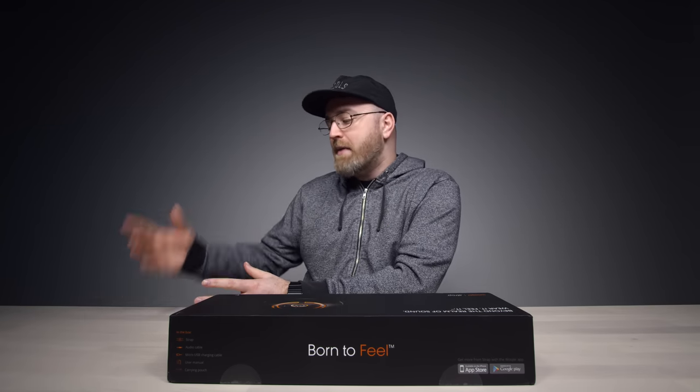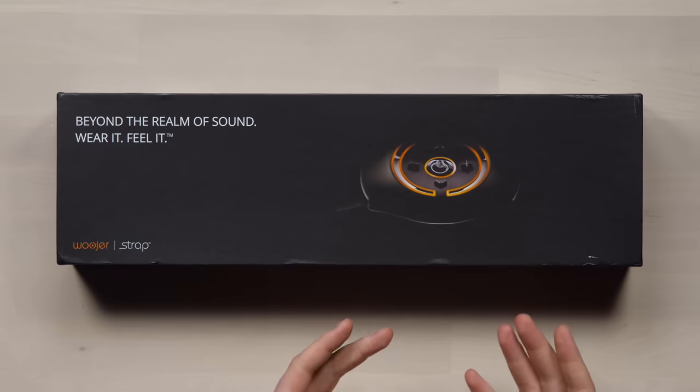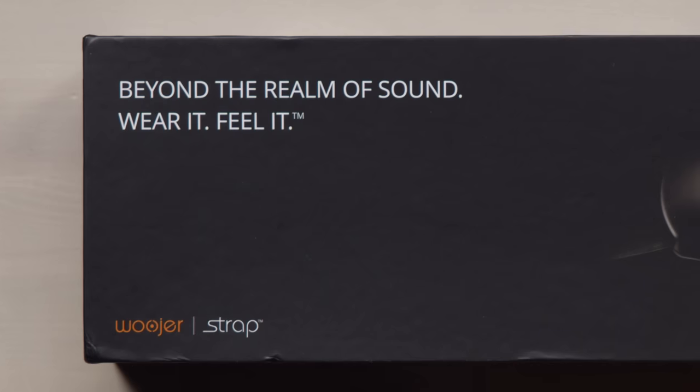Now this thing is kind of like something I featured here a little while back — you feel the bass. And then I got a lot of feedback from people, specifically music producers, that were like, man, I can replicate what a mix might sound like on a big sound system even though I'm only using headphones. And now this company, they have their own take beyond the realm of sound: wear it, feel it. That's the key part.